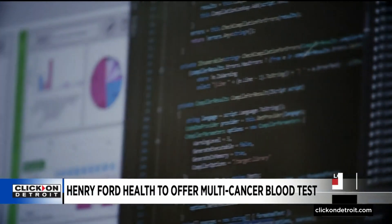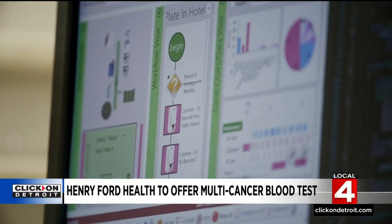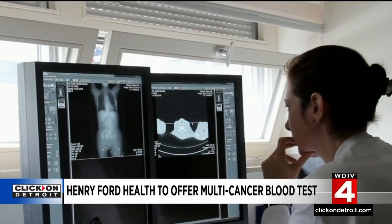The test can detect signals from up to 50 different types of cancer, far beyond the five that currently have screening tests, like mammograms, colonoscopies, and PSA tests. We were always dreaming to come to a point where we have a test that is simple enough to at least start telling us: is there a signal?